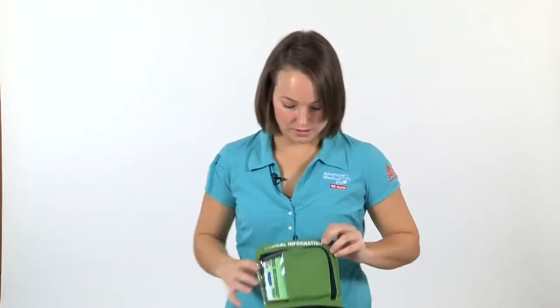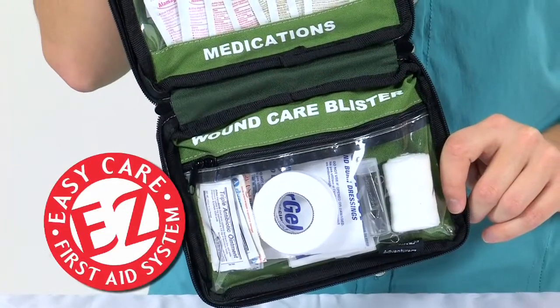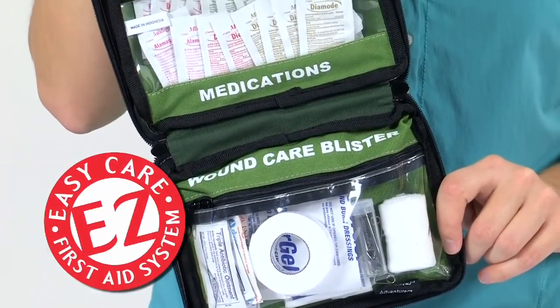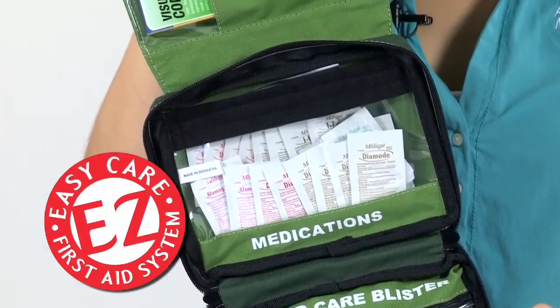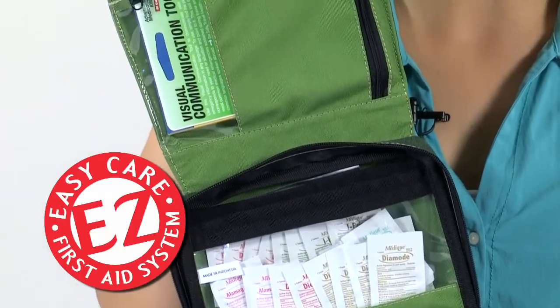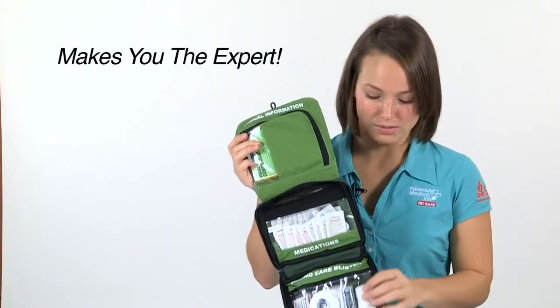You've probably noticed that all of these compartments are labeled by the type of ailment or injury they treat. This is our easy care organization system, which makes it easy for you to quickly grab the right medical tools in an emergency. And in each pocket, you'll also find an easy care instruction card, making you the expert on how to properly use the items in that pocket.